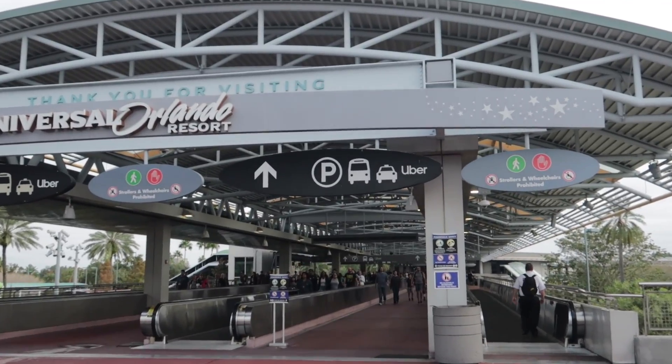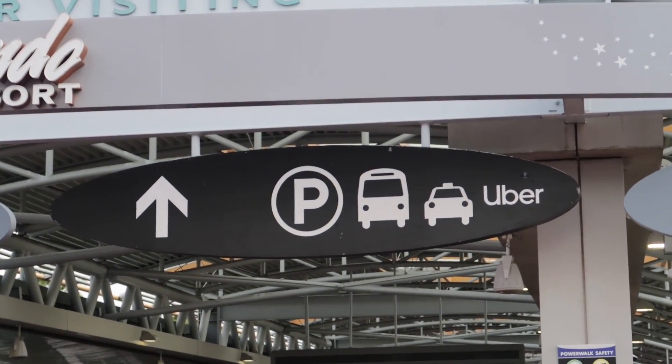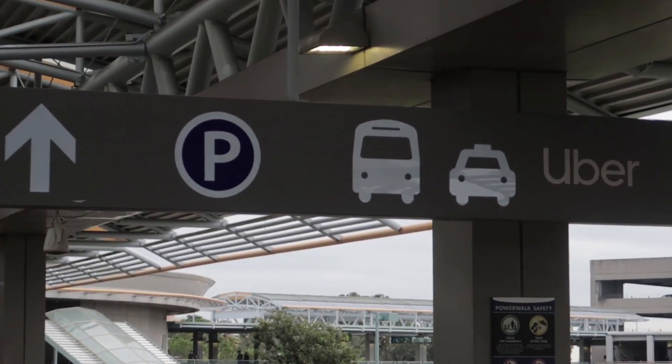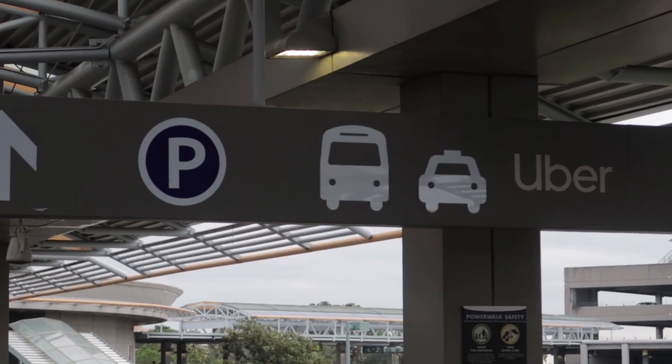Before we get into the park, there are a couple new things here in CityWalk. First, they've added new signs for transportation, Ubers, and parking. These are new signs because they changed the whole parking and pickup area — the whole procedure. So they had to put up new signs. I've never noticed them before, so they're new.